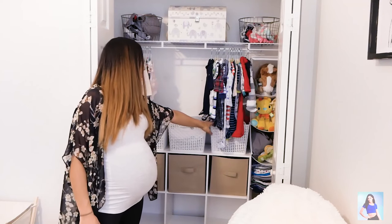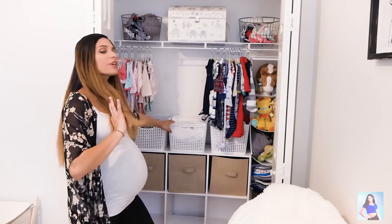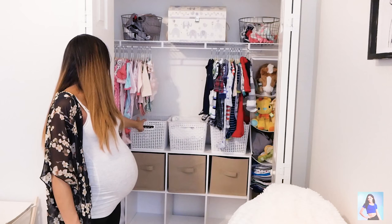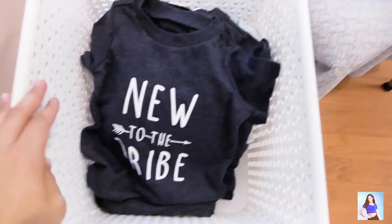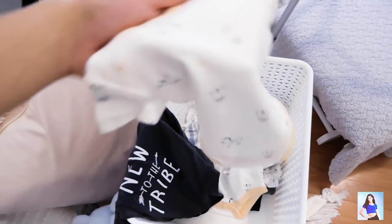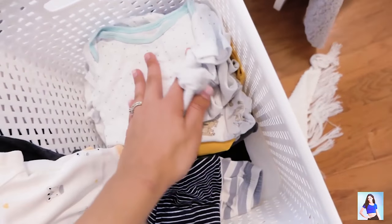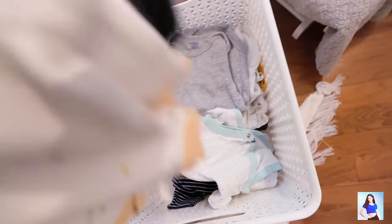Little boy clothes are just the cutest — look at this Ralph Lauren. I have three baskets. In this basket we're keeping swaddles. In this basket over here, I'm keeping outfits that are gender neutral or matching outfits for them to wear. This is 'New to the Tribe' — I have two of those because they're gender neutral so they can both wear those. And here are some zebra printed ones they can both wear. This basket also has a bunch of gender neutral clothes — lots of grays and whites.